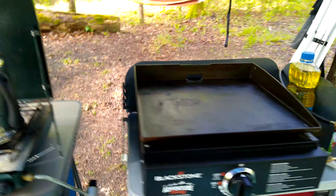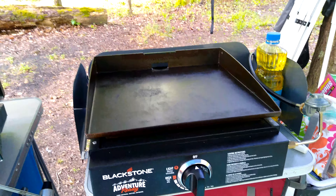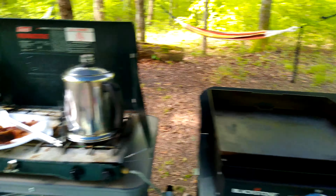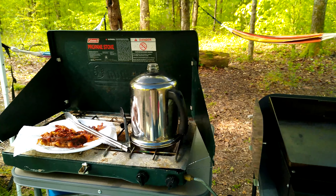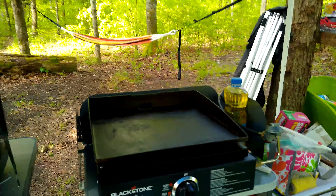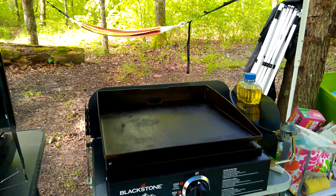We've done most of our cooking here on our Blackstone 17-inch griddle. If you've never tried one of these, they are awesome. We made toast on it, we made eggs, we fried our bacon on it. The camp stove we just used for boiling water and making coffee. I do have a Coleman oven that I can set on the cook stove and use as an oven — she can make biscuits, we even baked a cake one time.